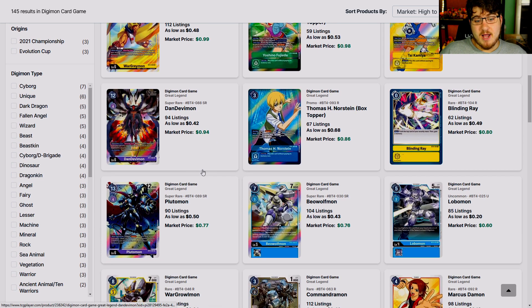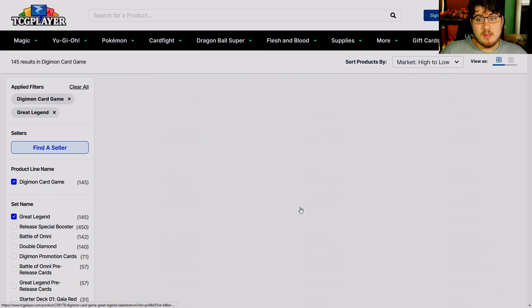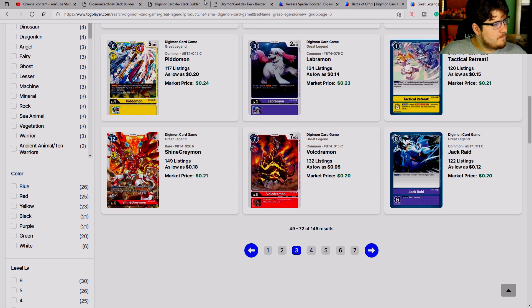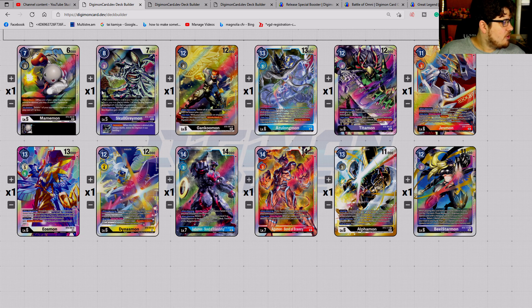Plutomon — cents on the dollar. A lot of good cards got reduced to cents on the dollar really quickly. It's not even funny. If you wait long enough it will be cheaper. So let's go over some cards.